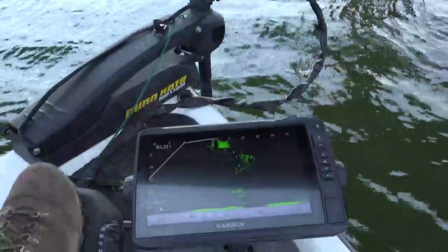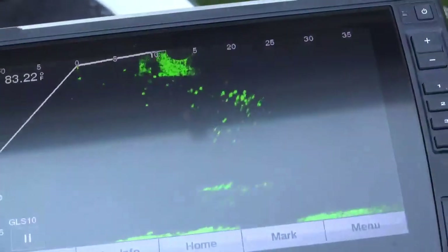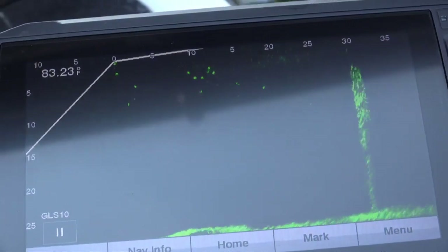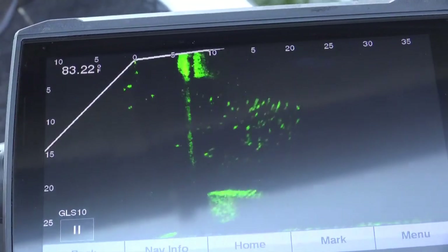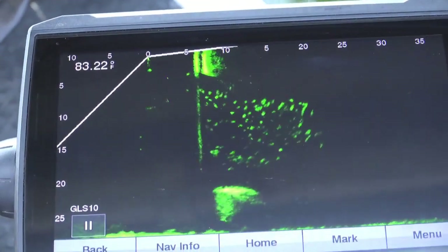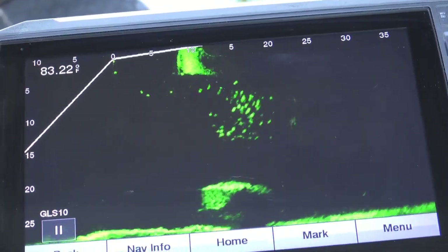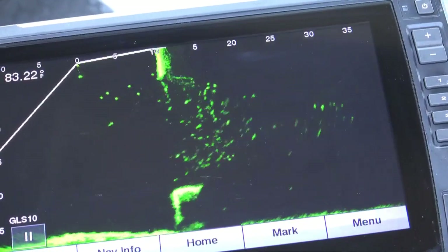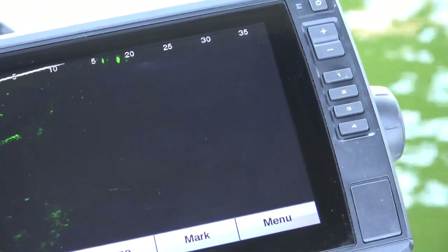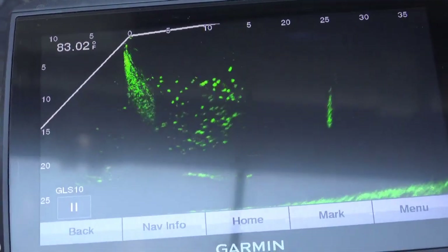Underneath that bridge right there — see that cross member? I'm going to get a closer look at that. You can see fish are hanging out underneath that cross member. See on top is one cross member — the opening the live scope is looking through — and there's a cross member on the bottom, so you can see how those fish are related underneath them. Just a tremendous amount of fish, and that's looking straight down the side of the column.